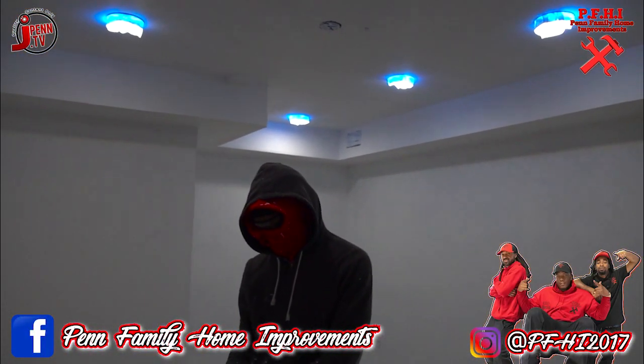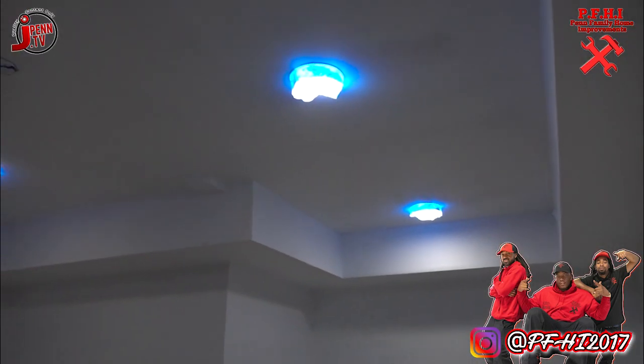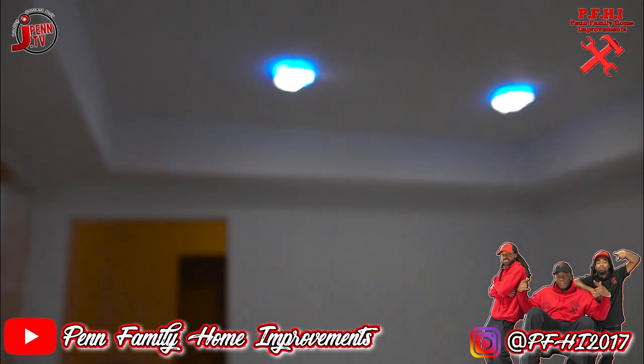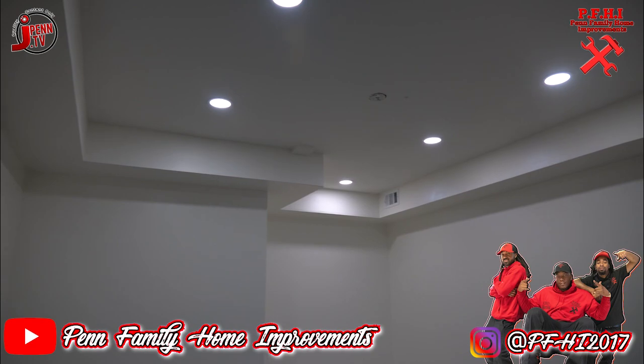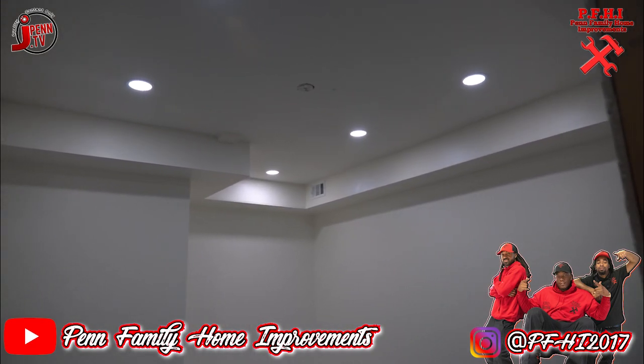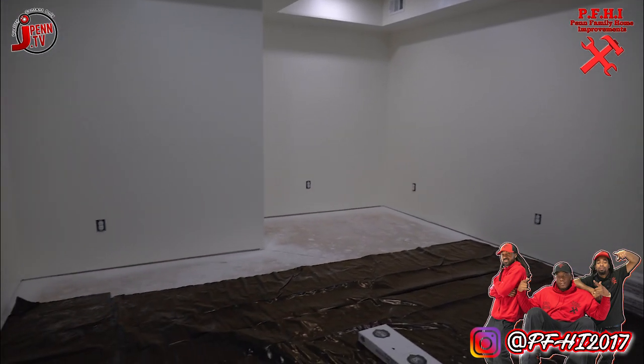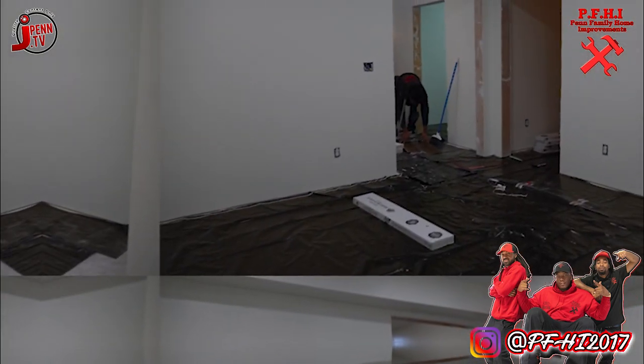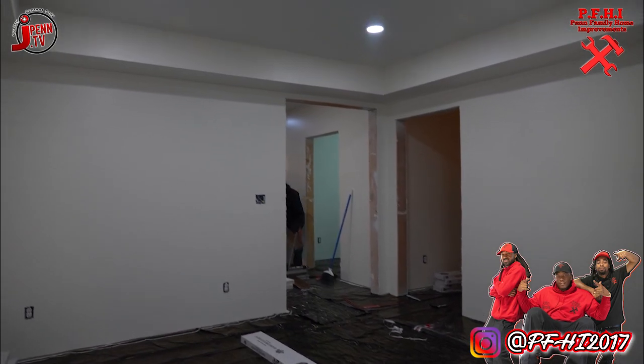The customer gave us the full autonomy to make this gym work for them. As you guys can see, we've got the tray ceilings with the recessed lighting. We're going to put a silver fan up there, mirrors all over the wall. This thing is going to be coming together real nice. Just give me a little bit more time — we're going to show you guys what we're going to do. We're going to put some gym padded floor in there as well.